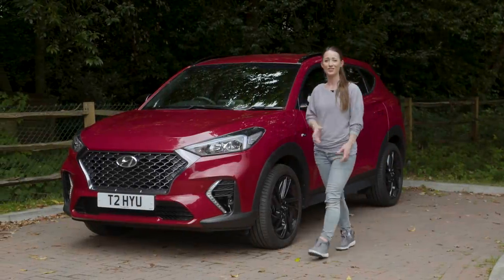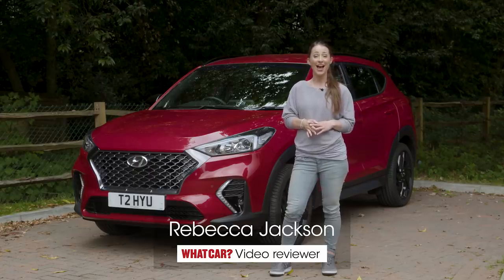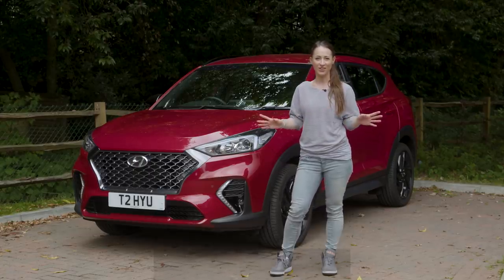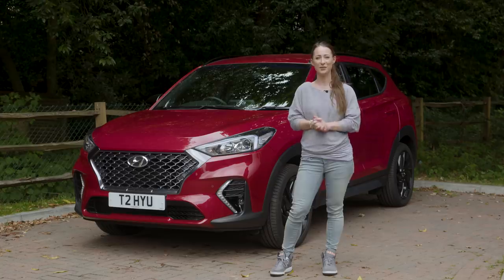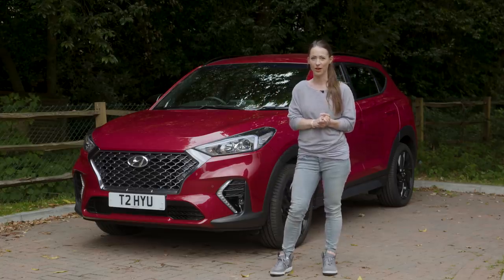This is the Hyundai Tucson. It's a family SUV that majors on interior space and value for money, and in this review it will tell you everything you need to know about it, including whether it should be on your radar if you're looking for a high-rise family hauler.